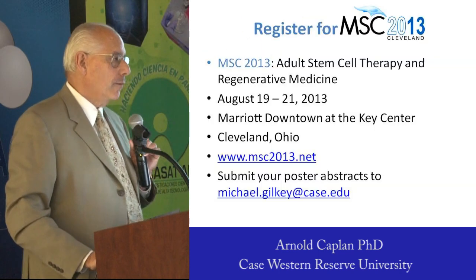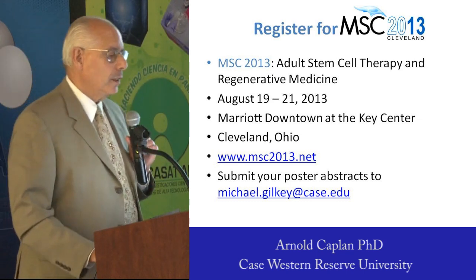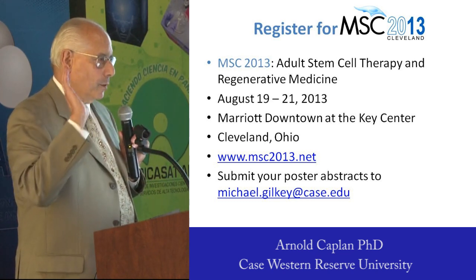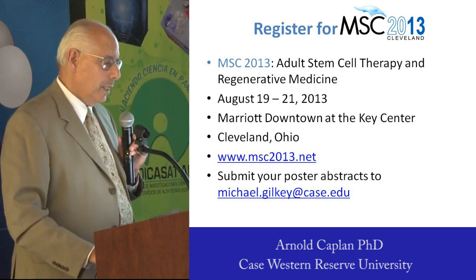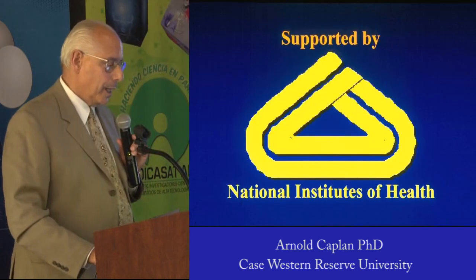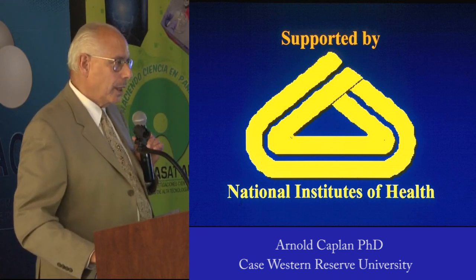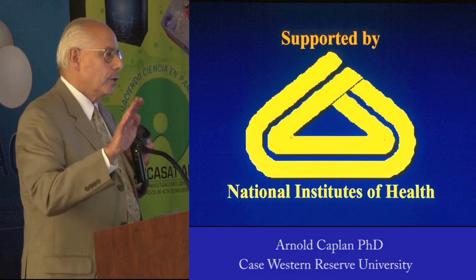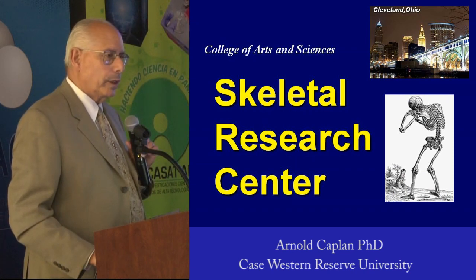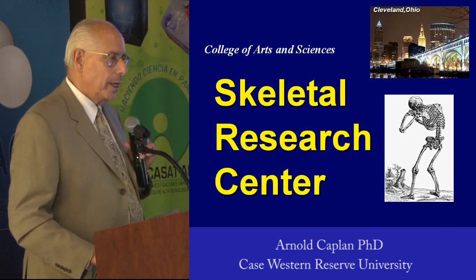Every two years, the National Center for Regenerative Medicine in Cleveland holds an MSC meeting — we only talk about MSCs — and it's in August. All the data I presented were generously supported by American tax dollars through the NIH. There's a huge number of people in the Skeletal Research Center whose work I've talked about. I'm clearly just the front man, and I owe them a huge debt of gratitude. Thanks.